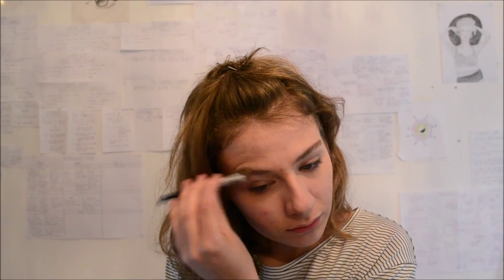I'm going to fill the eyebrows in and then brush them up. I'm going to do them quite dark because I'm basing this kind of on the Topshop Unique look, but I'm not doing them too harsh.